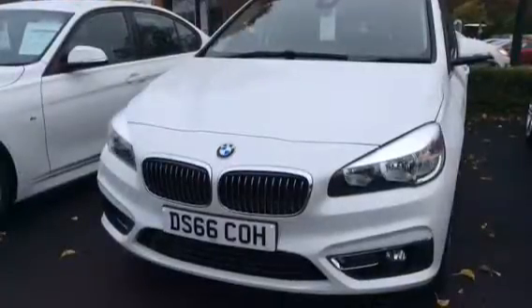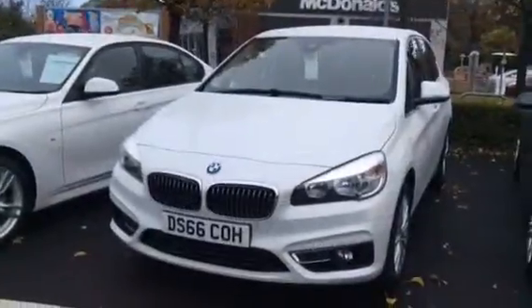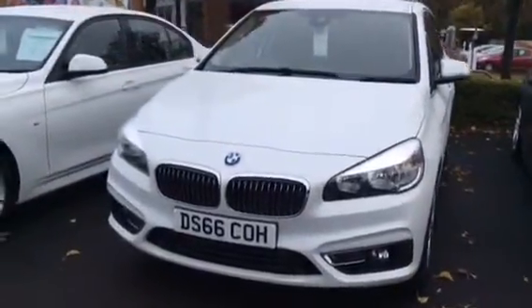Hello and welcome to Ridebook BMW in Shrewsbury. Today I'd like to show you around one of our immediate delivery vehicles — this 218D Luxury Active Tourer.